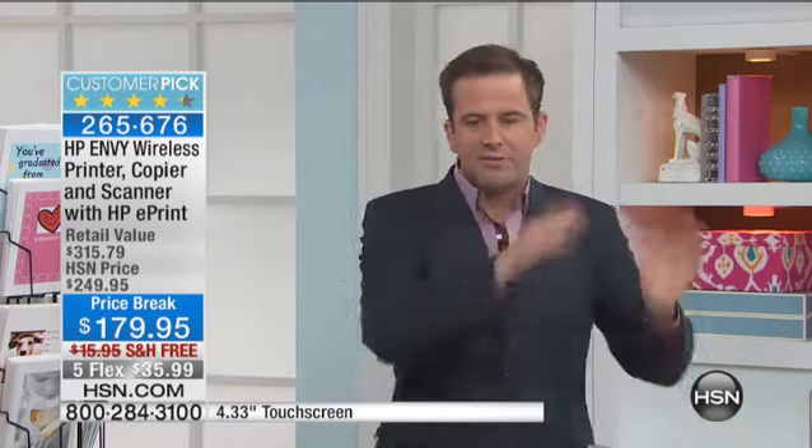You know, we do great printers on HSN. It's no lie that the number one selling brand is HP. There's a loyalty to HP. My dad used to work for HP and so I've always kind of been partial to HP as well. Ultimately, let me tell you what happened. There's different lines of HP. There's the Photosmart, there's the OfficeJet that I know many of us love, and there's the Envy.